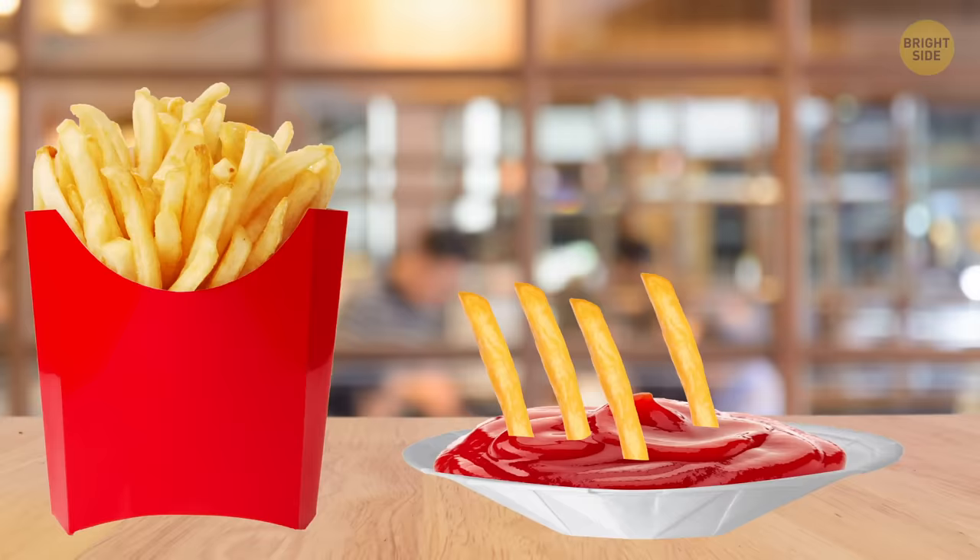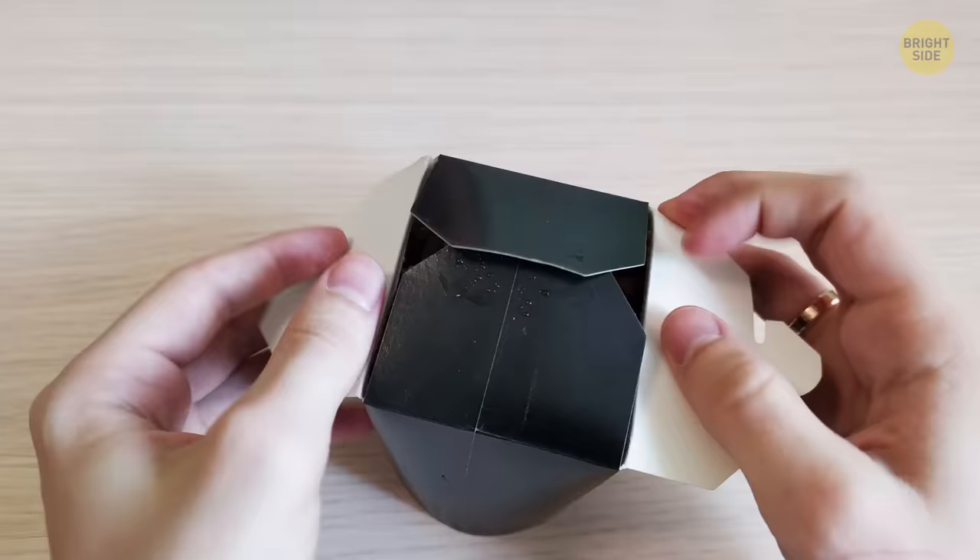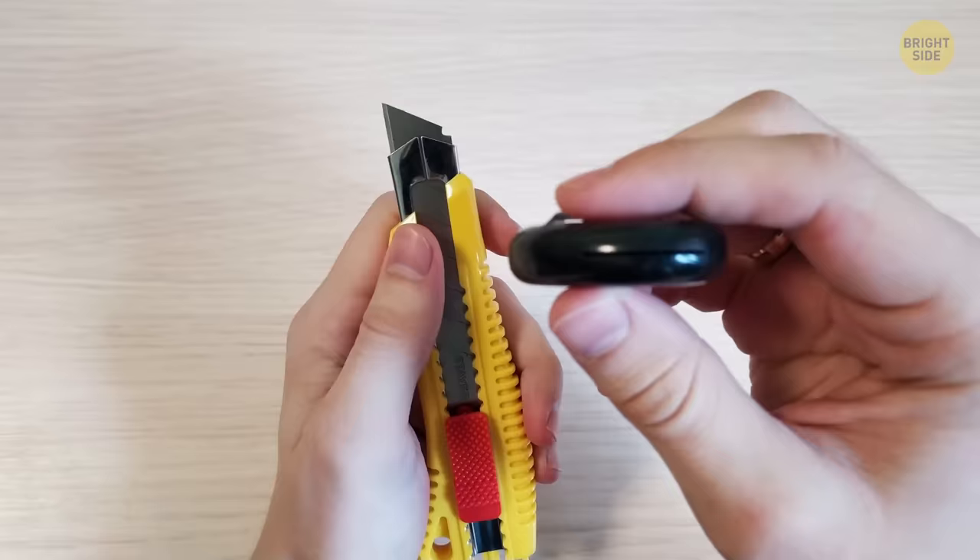A utility knife has a removable part on the end of the handle. Use it to snap off the dull piece of the blade to reveal a new sharp one.